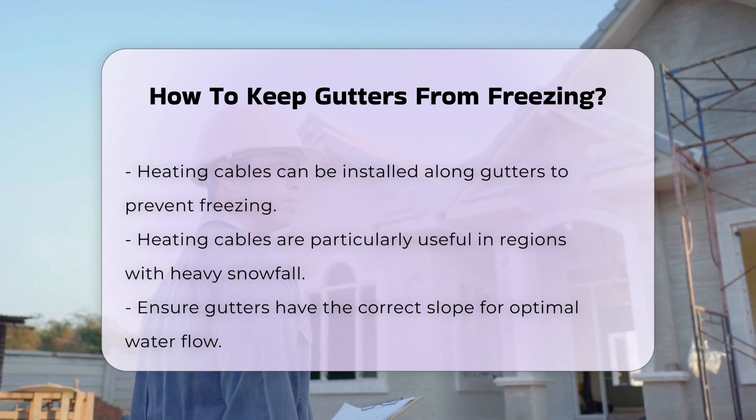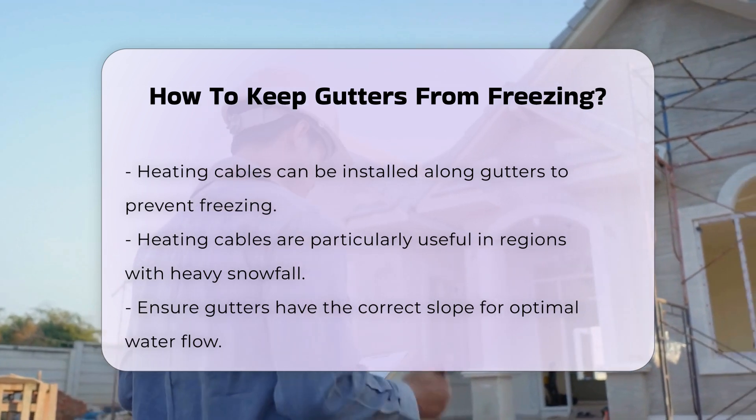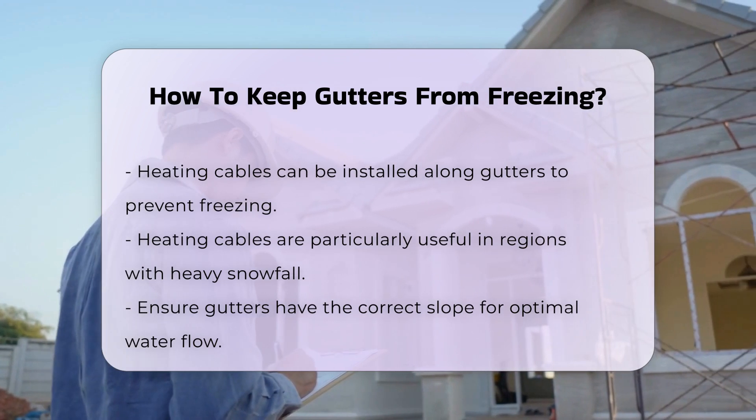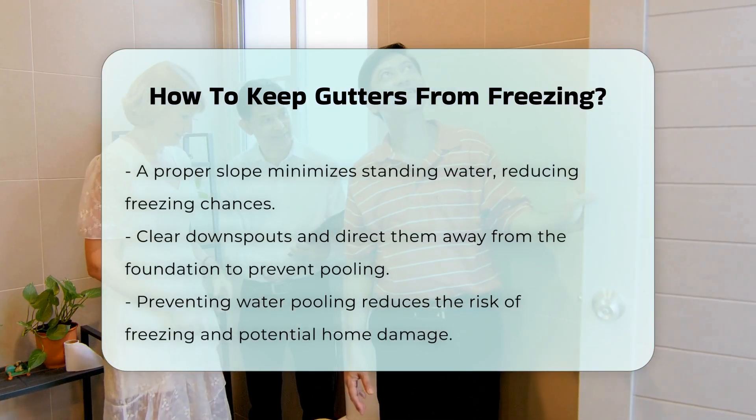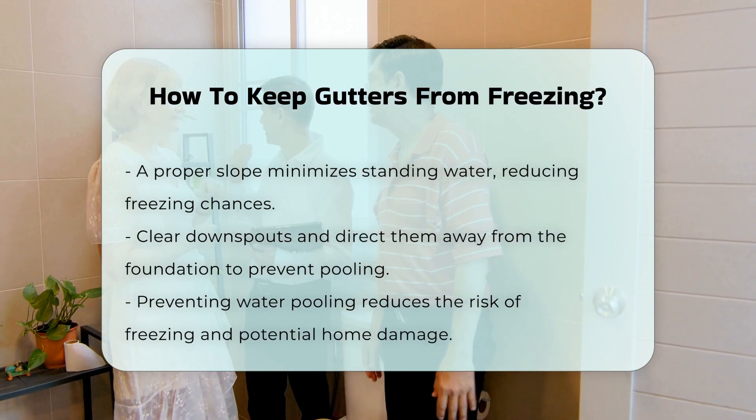Additionally, consider the slope of your gutters. A proper slope allows water to flow freely, minimizing the chances of standing water that can freeze. Ensuring that gutters are correctly installed is vital.